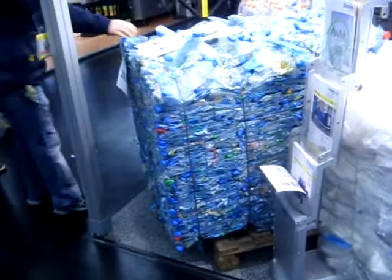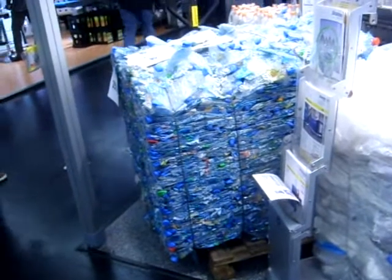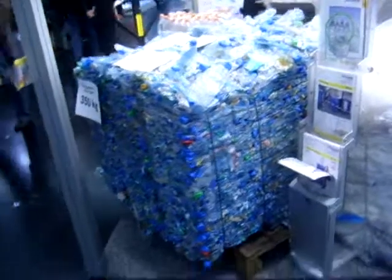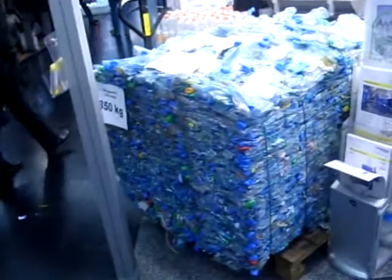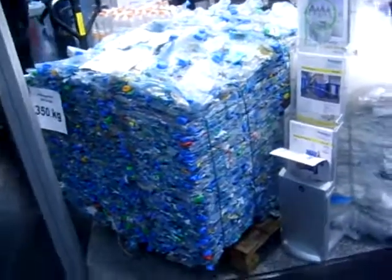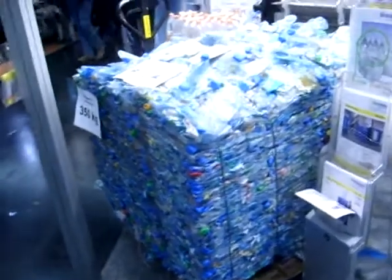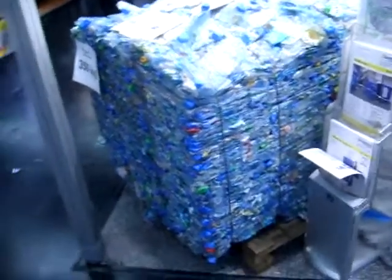This is a bale which weighs 350 kilos. It's produced by the German company Stroutman of Glandorf. What we can see here is 20,000 empty bottles which have been packed onto one bale weighing 350 kilos. The bottles are with the caps, the closures and labels as can be seen.